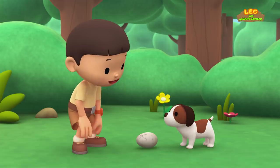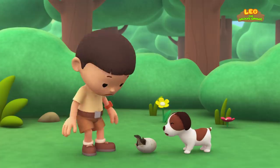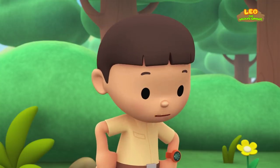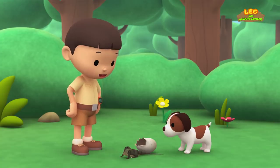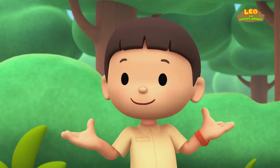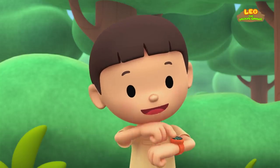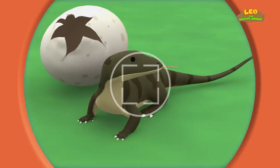I think the baby bird is coming out. That's weird. Baby birds don't look like that. It's not a bird. It's a lizard. Now hold still, little lizard. Hi, Katie.